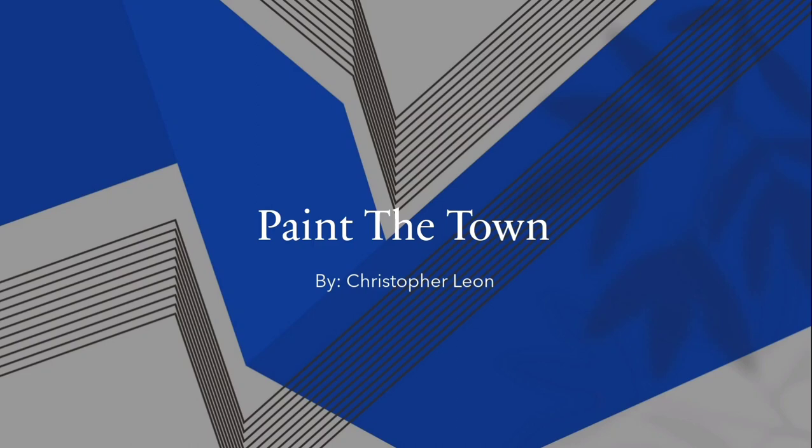Paint the Town by Christopher Leon. Chicago's rich culture can be largely represented by the many strips of street art and graffiti that seem to cover the city, where each piece of art has a story behind it.